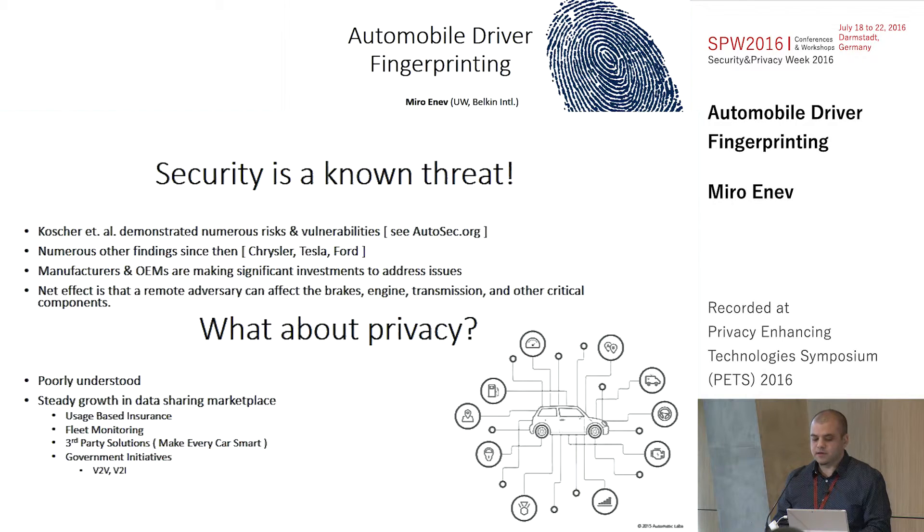This is an area seeing a lot of active research from both industry and academia. On the other hand, relatively little is known about the privacy risks in this space, and those risks are steadily increasing as the data sharing marketplace of the vehicle grows. We see insurance companies trying to figure out whether you're a good driver, and lots of dongles you can purchase and plug into your car. There's also interest from the government in vehicle-to-vehicle and vehicle-to-infrastructure communication.